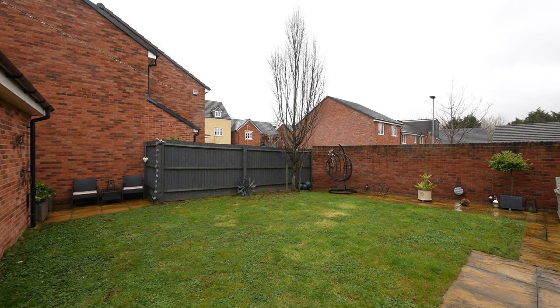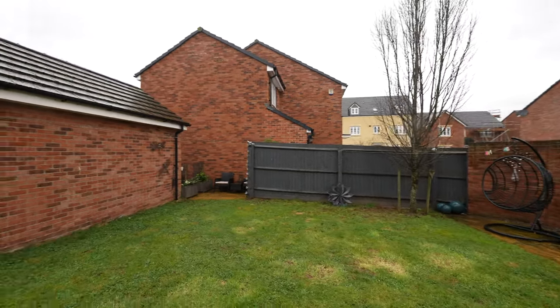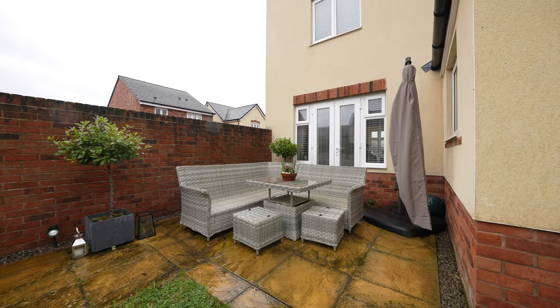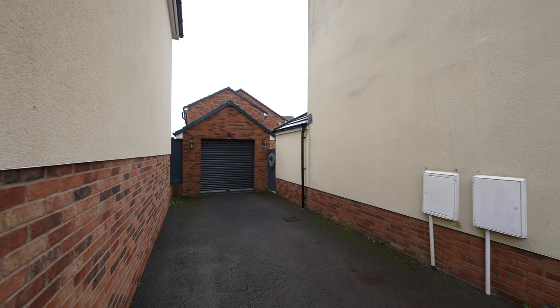Stepping outside, the property is positioned in a corner plot with the rear garden principally facing west and being well enclosed. There is a paved sun terrace and side pedestrian access leads to the driveway, which is located to the left side of the property. Here you will also find an oversized single garage with an electric roll-up garage door.